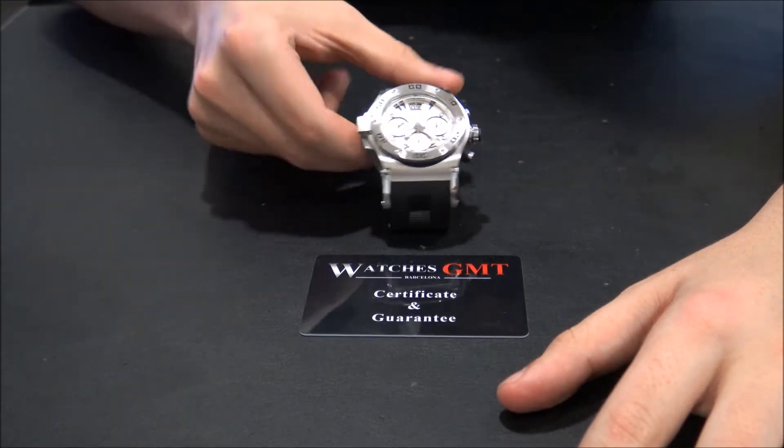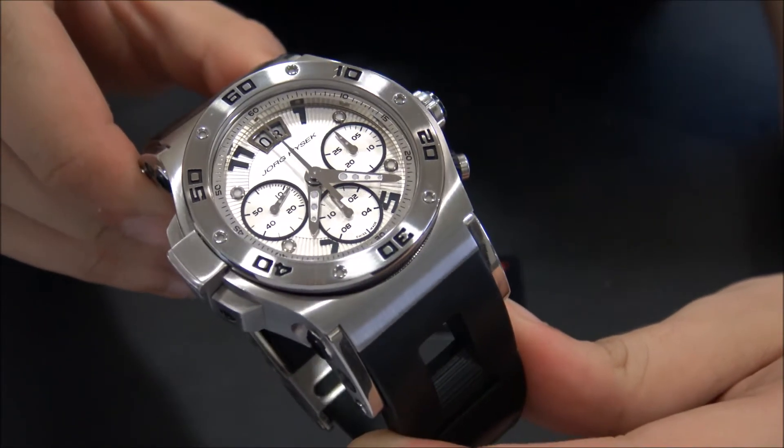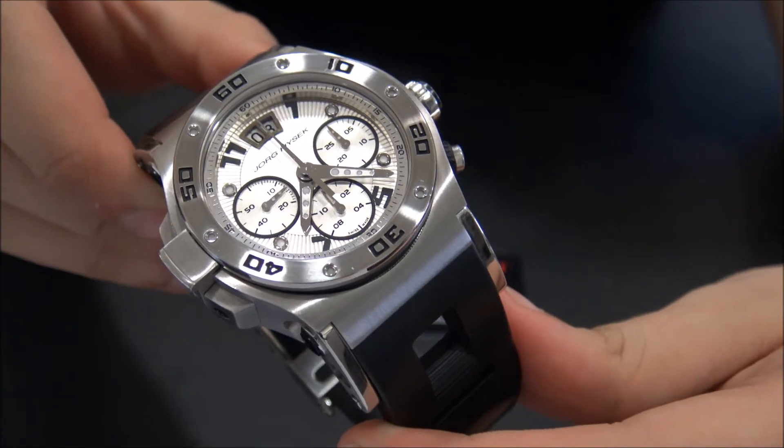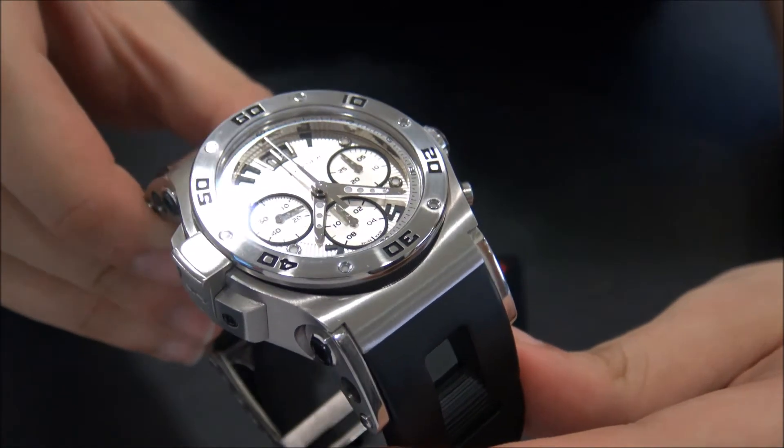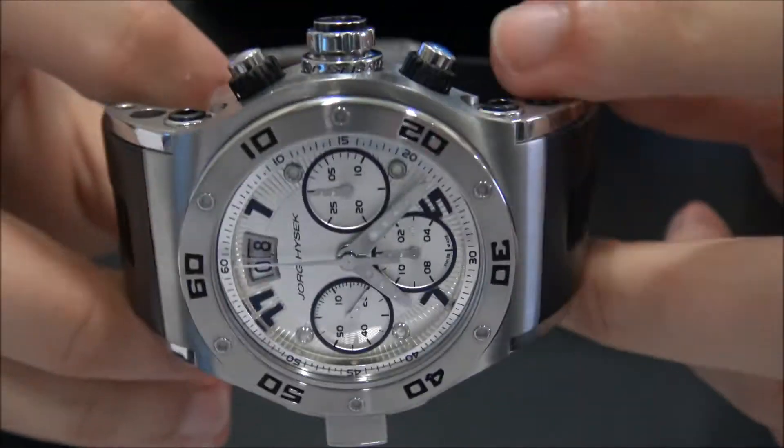Today we want to show you a George Heisek. This model is the Avis Explorer Chrono in stainless steel with white dial. The watch is in perfect condition, revised and polished.